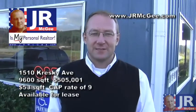Hello, I'm J.R. McGee, your personal realtor, and today we are at 1501 Kresge. Let's go explore.